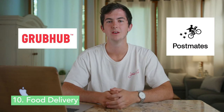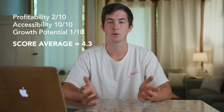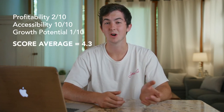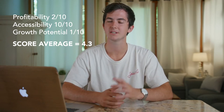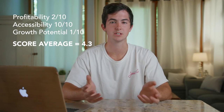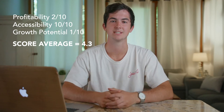Our number 10 side hustle is driving food delivery services for companies like Postmates or Grubhub. It scored a 2 for profitability, a 10 for accessibility, and a 1 for growth potential, giving it an overall score of 4.3. It has a relatively low paying hourly rate and there's pretty much no way to increase how much you make per hour besides reaching some incentives that the company offers, but it is extremely easy to get into.